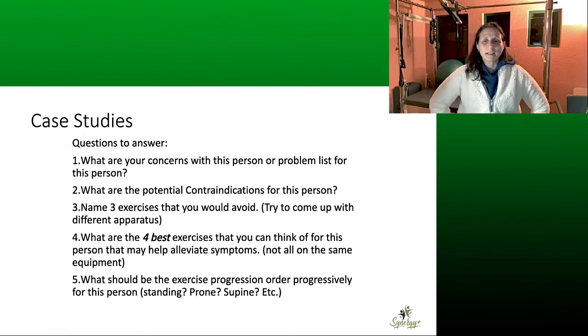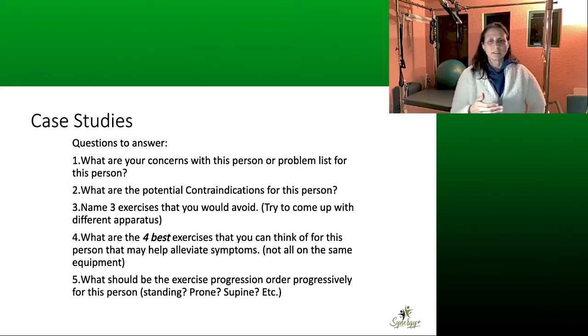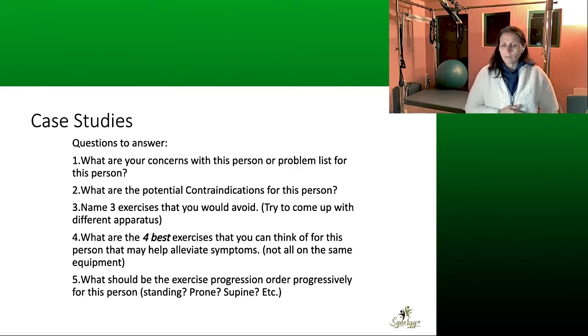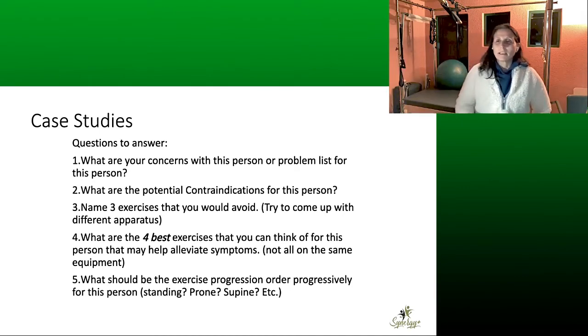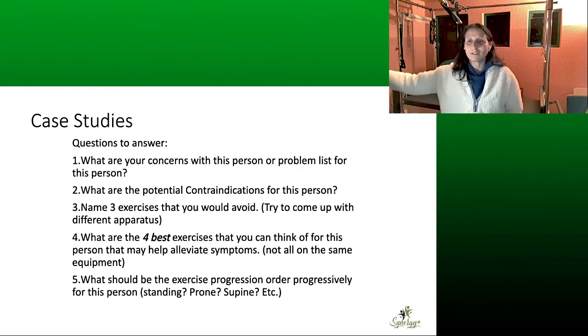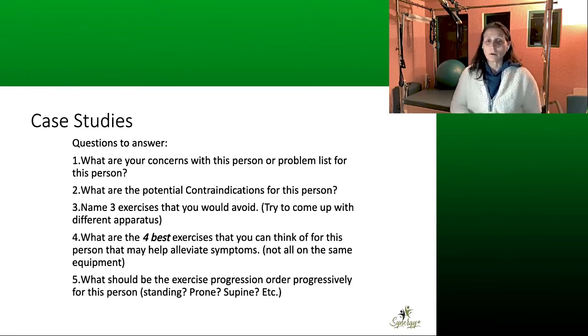I put this framework slide up because I think it's good to have a structured way to think about a case study. I go through this process in my head all the time. First, what is my concern with this person — what would the problem list be? That includes their goals and what we're most concerned about. They might have goals like climbing a mountain, but if they're not even walking upstairs yet, our concern might be getting them functionally safe first, then stronger to eventually reach that goal.